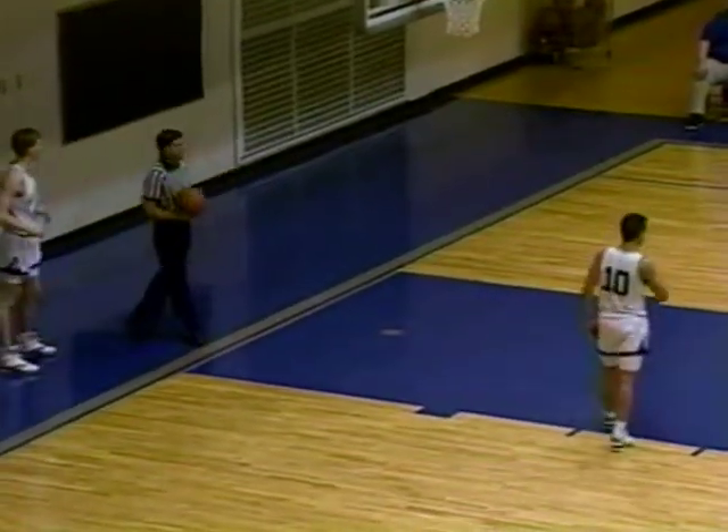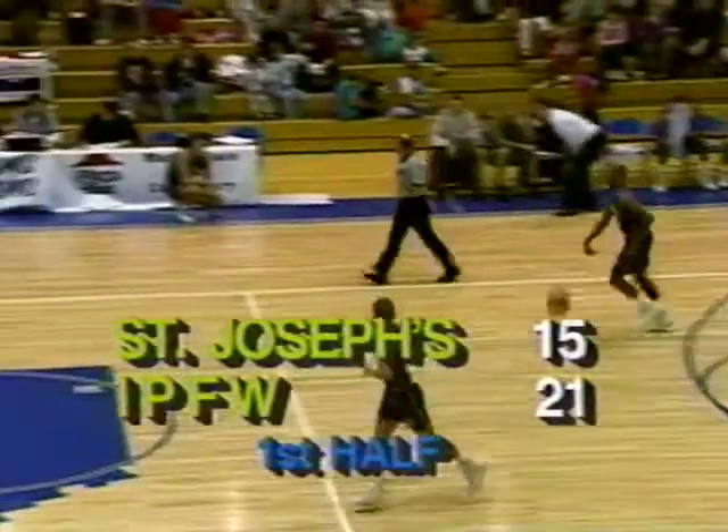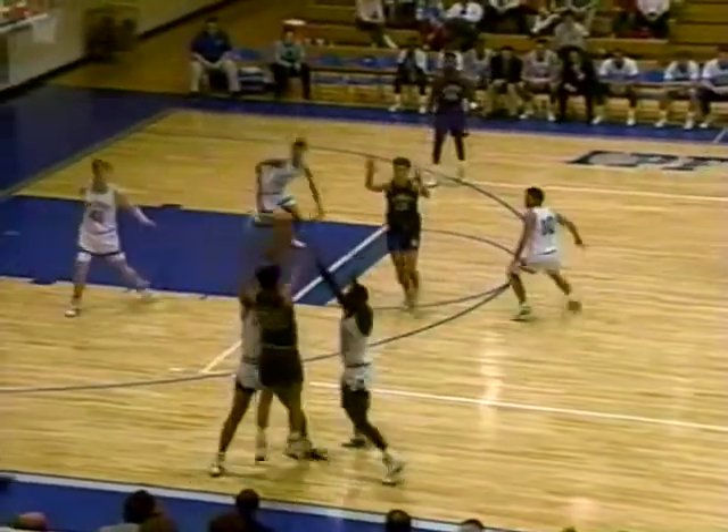Sam Long has been very much the mystery man of this Mastodon basketball team coming into the season — expected to be one of the main starters in the lineup and a probable go-to person, but it's been much of a mystery this season for Sam Long. Mike Pittman hits a three out of the corner. The Mastodons are on a nice roll at the moment. We're nearing the halfway point of the first half — ten minutes and 50 seconds left to play, and the IPFW Mastodons with a 21-15 lead.